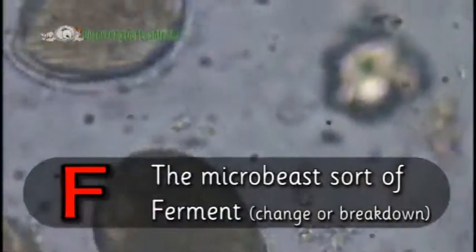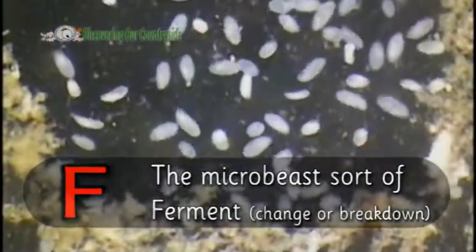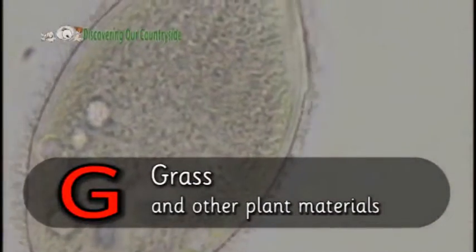F is for ferment. The microbes in the ruminant's stomach sort of change or break down the grass so that the cows can digest it. So G is for grass and other plant materials.